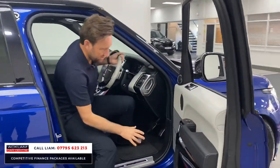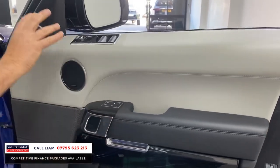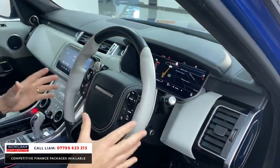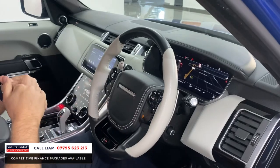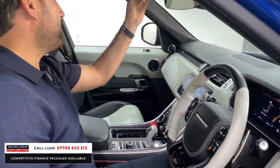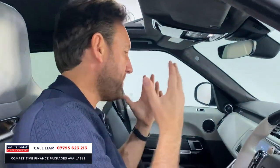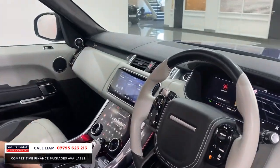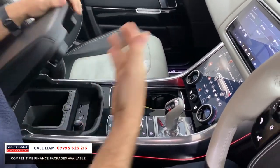Jumping inside, you've got the ebony and ivory interior which runs throughout the door cards. You've got piano black trim, Meridian sound, memory seats, and adaptive cruise control. The roof lining is all Alcantara which is beautiful and makes it feel a lot more luxurious inside. You've got the leather steering wheel, leather dashboard, and the refrigerator in the centre which is an option.